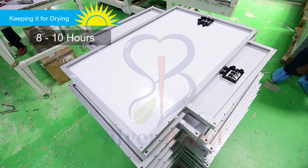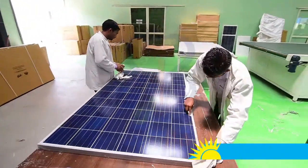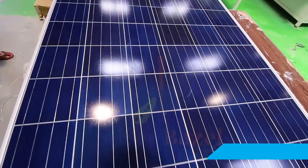It takes about 8 to 10 hours for the glue to dry. After the drying process, the panel undergoes a cleaning process. It takes just a few minutes and the solar panel is wiped clean.